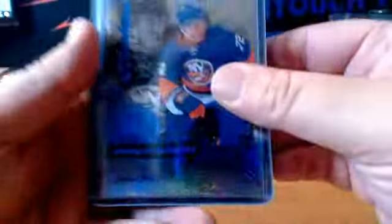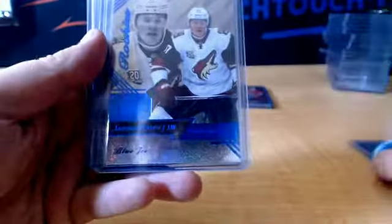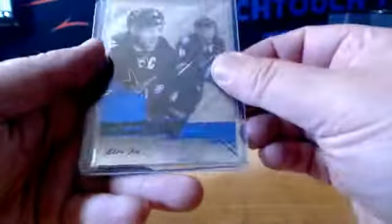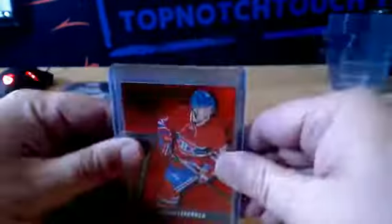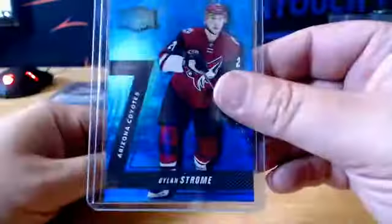We got Blue Ice rookies: Beauvillier, Brown, Crouse, Chitrin, Provorov, Carlo, Werenski — and to 99, Pavelski and Lemieux. Rookies were $1.99 if I didn't mention it. We got Red PMGs to 150 — Lehkonen, Carlo, Strome — and to 50, Blue PMG, Strome again.